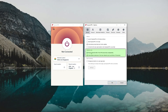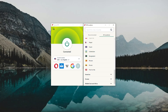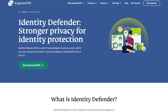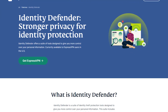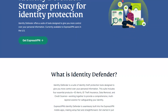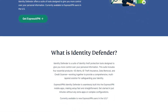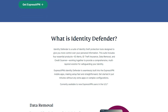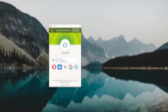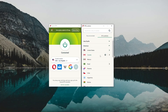ExpressVPN does have all the essentials — a kill switch, plenty of servers optimized for all uses, split tunneling, and top-line protocols. Very recently, ExpressVPN also launched their Identity Defender, which tracks your ID and social security number for fraud and guides you through the next steps in case of identity theft. They also have a data removal service that can wipe your information from people-search websites and data broker databases. Note it's only for US users at the moment but they plan to expand it.